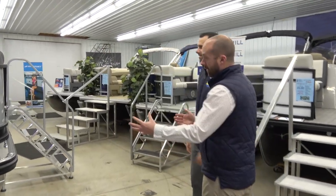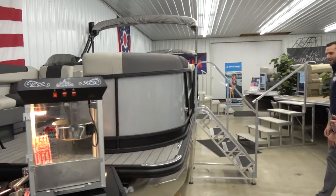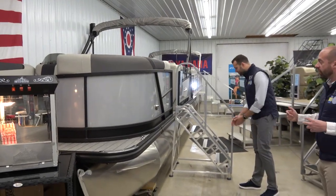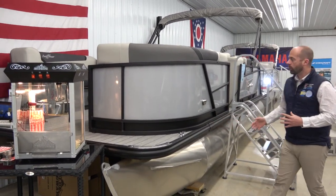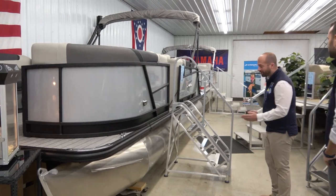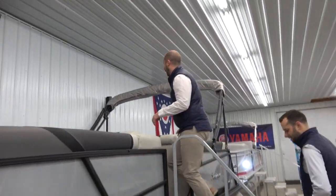We're going to start right here by the popcorn. What you see here is SunChaser's Geneva 22 Sport — a super attractive black and gray exterior with a really fun inside as well. Let's go on board and take a look at a couple of features that we really like on it.